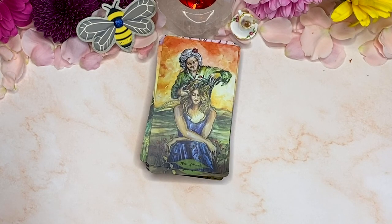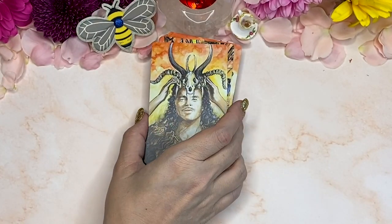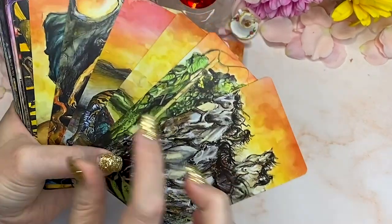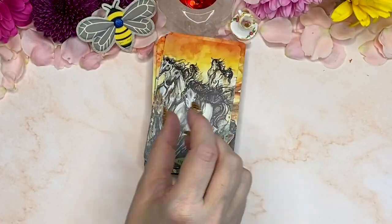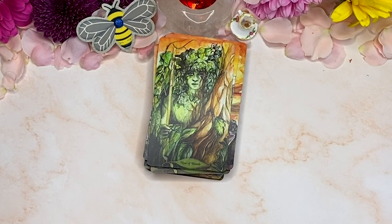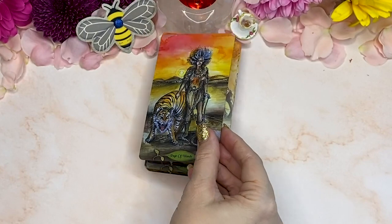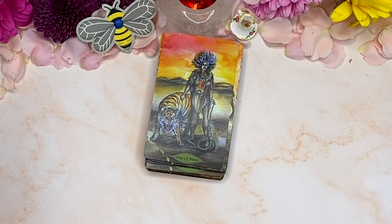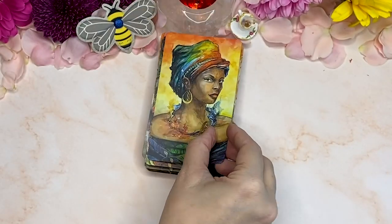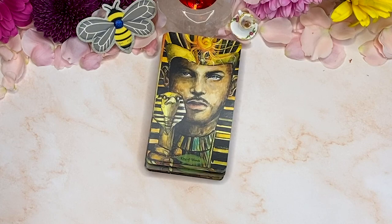And it also feels like every time that you look at it, you might find something else in it. I love that all the wands have this sunset feel to them. The imagery is, while very detailed, you can absolutely tell what is being portrayed in the artwork. Look at that Ace of Cups!